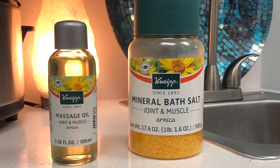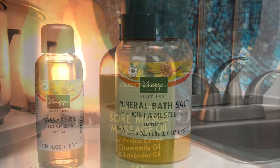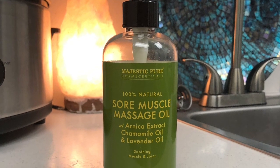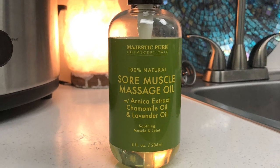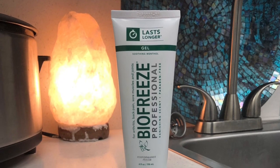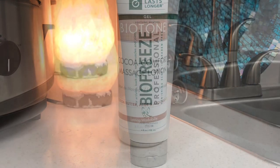I actually give the bath salts to my clients who are kind of in a lot of pain — I have them do soaks after I give them massages. This one I found on Amazon. It's not as strong as the Knipe as far as scent, but I think they work great together as well as interchangeably. Next is Biofreeze — I think a lot of PTs and massage therapists use that, so I definitely like that as well.